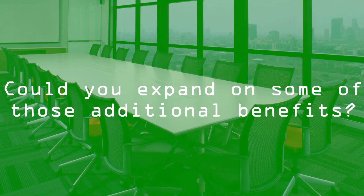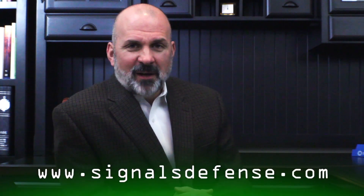Wow, there really does appear to be a significant benefit to designing or retrofitting shielding into a building. Could you expand on some of the additional benefits? Yes, in our next video we'll expand on some of those significant benefits. Thank you for watching, and please come visit our website at www.signalsdefense.com.